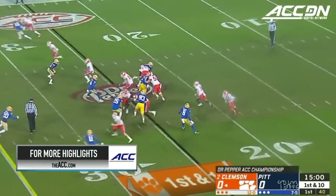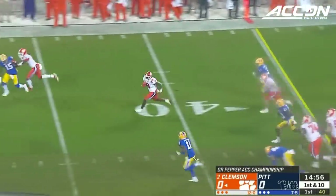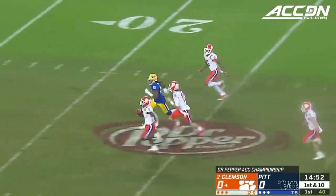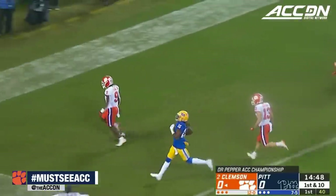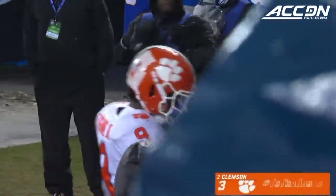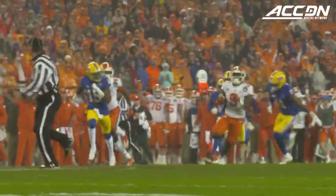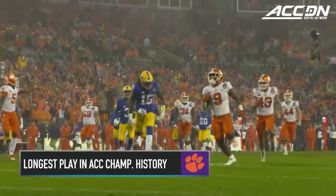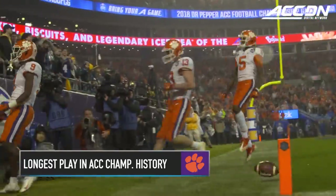Travis Etienne looking for Baruch on the right side, finding it. Etienne into the secondary — they won't catch him, and the Tigers score on the opening play, 75 yards. Other than number 50 getting that block, it's really just getting a hat on a hat. And then you're talking about maybe one of the most unique running backs in college football. When he gets a crease and has room to build up that acceleration, it's over.